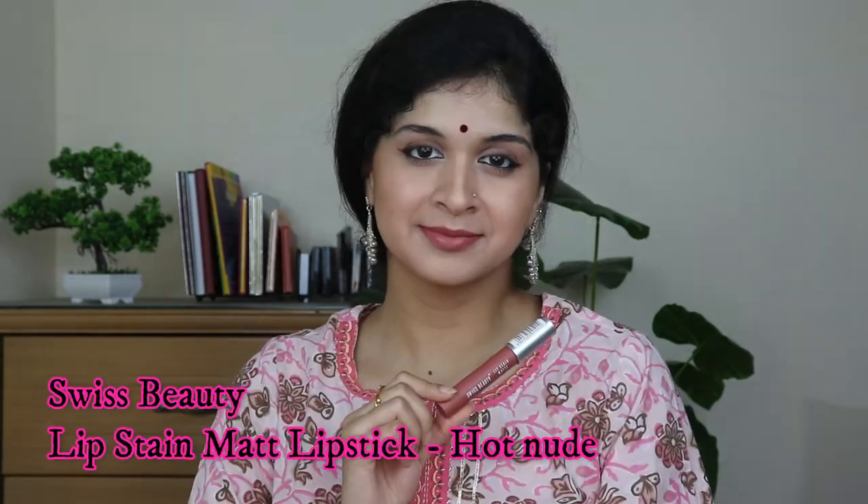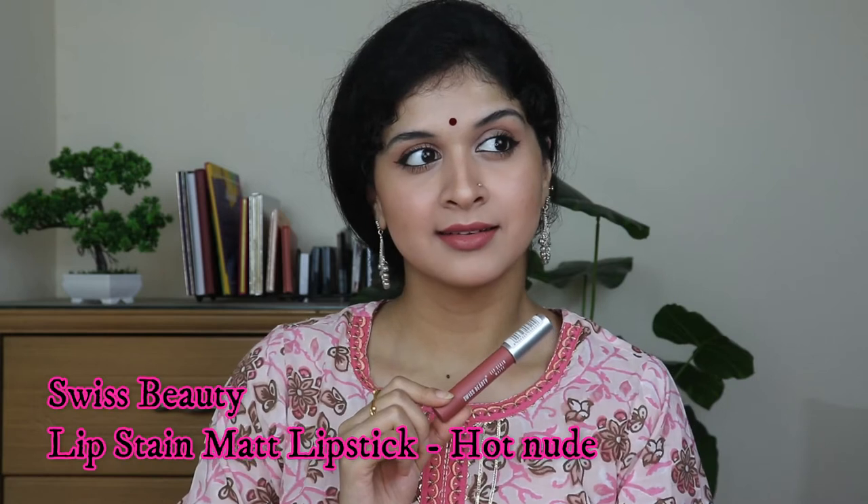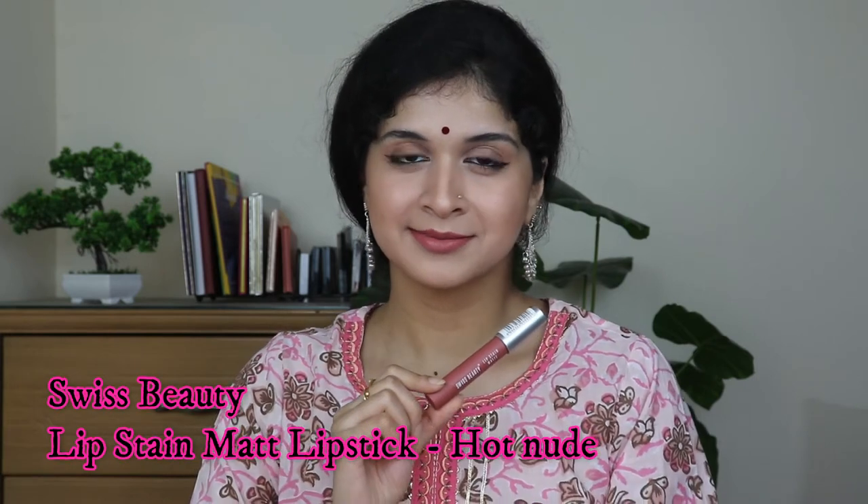The Swiss Beauty Lip Stain Matte Lipstick is in the shade Hot Nude — a very peachy tone. It suits deeper skin tones perfectly as a nice nude, and for lighter skin tones it's a beautiful, flattering shade that uplifts your complexion. It's a shade that suits all skin tones. The formula is very comfortable and moisturizing on the lips, though it does transfer to a certain extent.